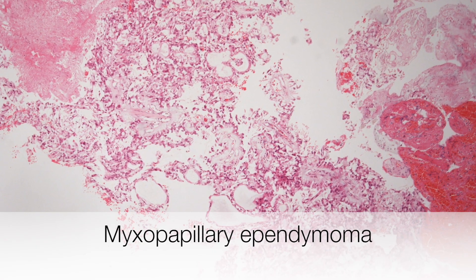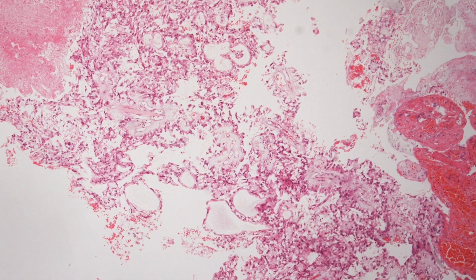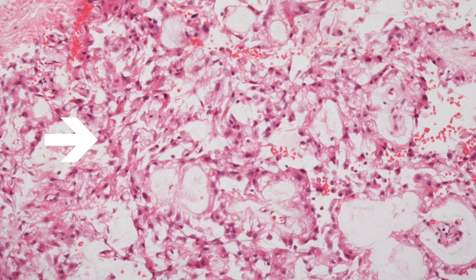This is a low power view of a myxopapillary ependymoma showing rather loose papillary structures. Here is a higher power view where you can see some myxoid areas.